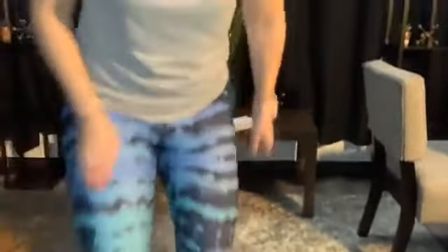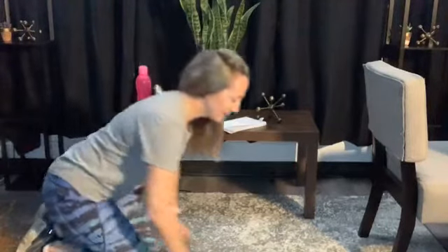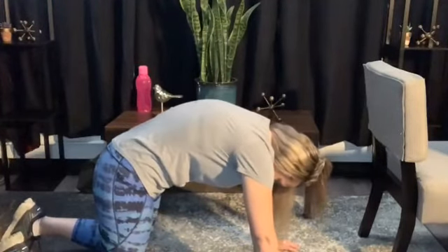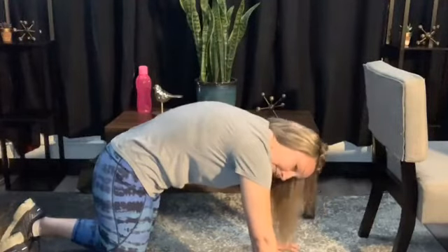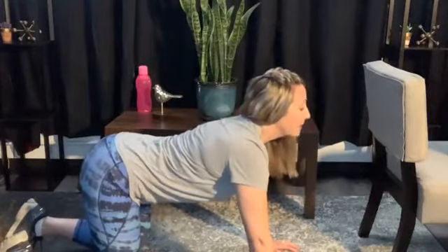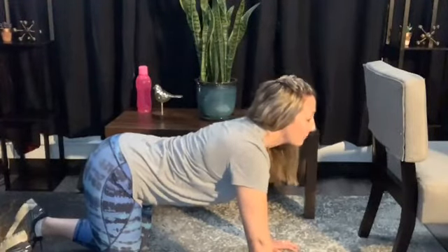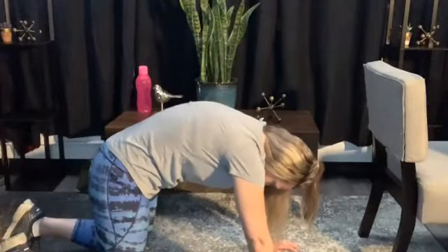The next two stretches are on the floor. The first is a dynamic stretch called the cat-cow, which you'll know if you're familiar with yoga. It's really nice for the back and chest. Start on hands and knees with a flat back. For the cat, imagine your belly button going up to the ceiling — hold for a few seconds. Then do the cow: lift your chest, look in front of you, and let the belly button drop toward the floor. Repeat about 10 times.